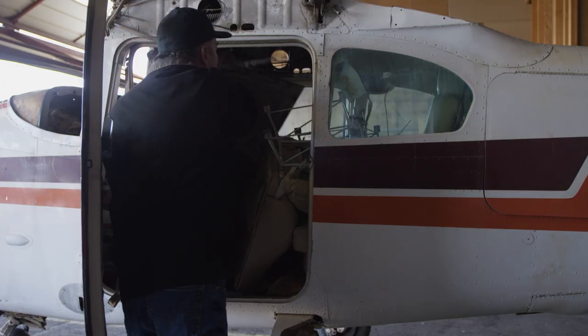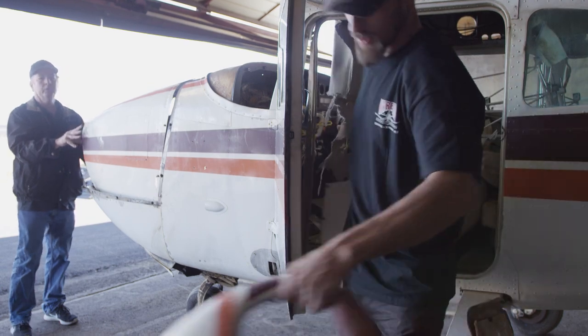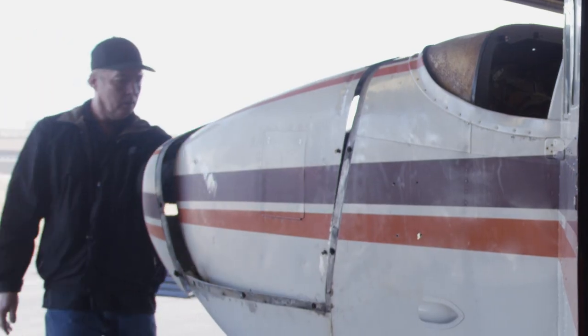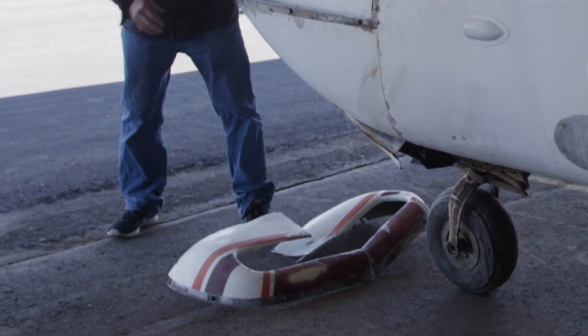You should have a front nose bowl cowl also, but some of that stuff might be in the back. There's two pieces — so that goes up here. All right, so with the motor not in there and no prop, I just thought the wind was going to take that.